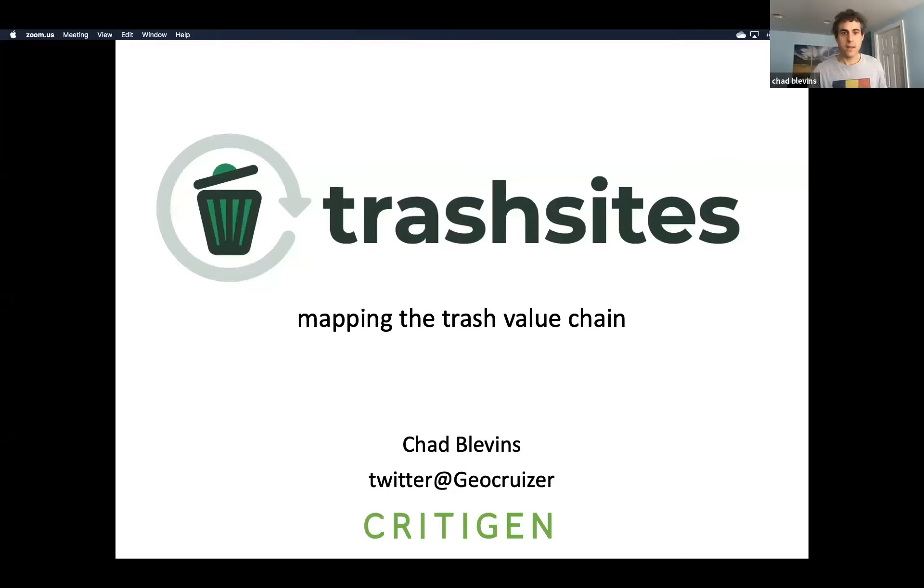Hi everyone, my name is Chad Levens. I'm a geographer and a mapper, now working on the open data and development team at Critagen, which is a small geospatial company based in Seattle. I'm here to talk to you about a new project we're starting called Trash Sites.